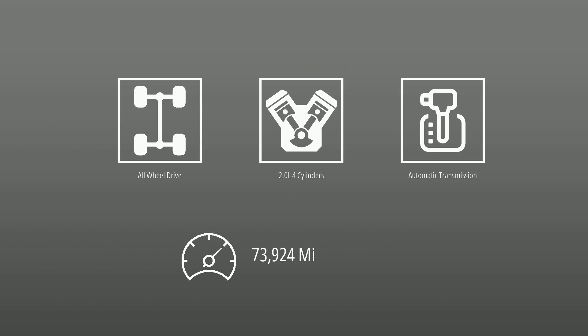This Audi is powered by all-wheel drive, a 2.0-liter engine, automatic transmission, and has 73,924 miles.